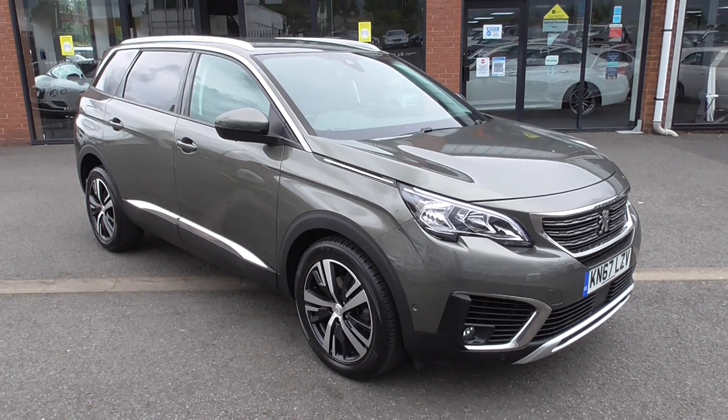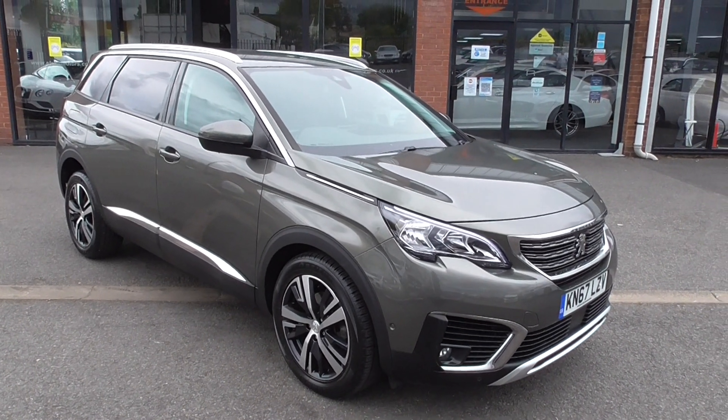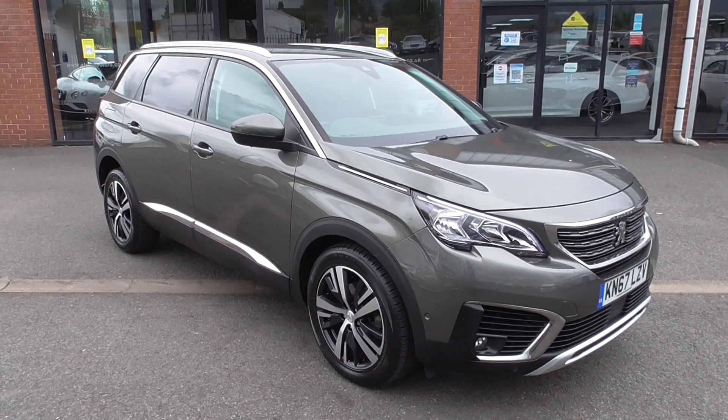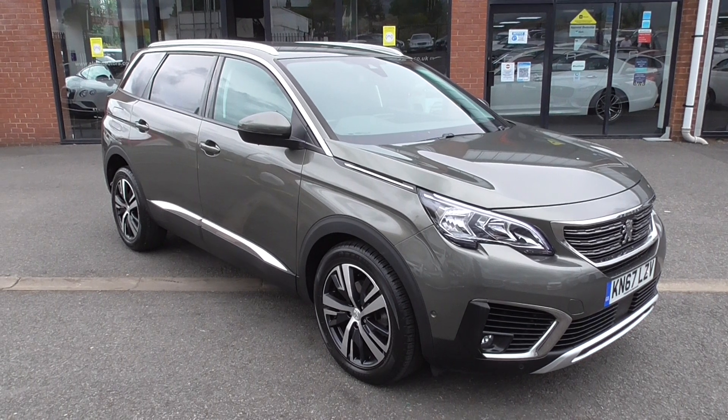Hi, welcome to Alfa Motors here in Wigan. My name's Graeme and today I've got the pleasure of showing you around this fresh into stock 67 registered Peugeot 5008 Allure.